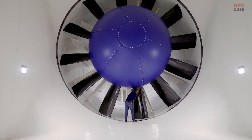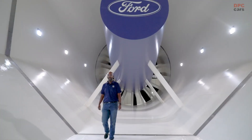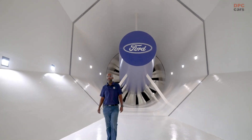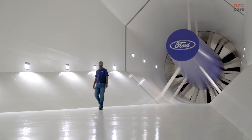Capable of simulating wind and road surface speeds of 200 miles per hour, the Rolling Road Wind Tunnel supports testing for efficient and performance-driven vehicles across the Ford lineup, including the next generation of Ford electric, hybrid, and gas vehicles.